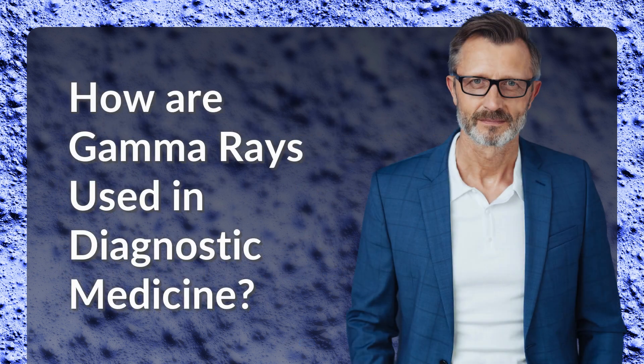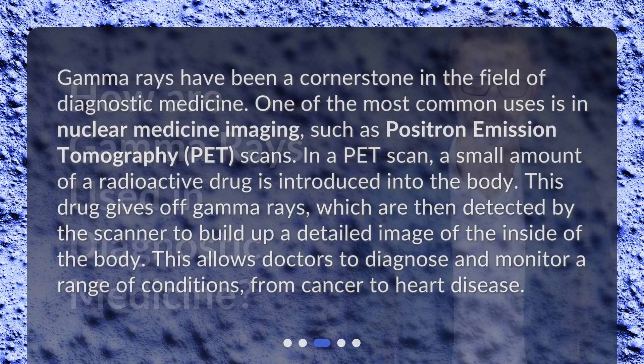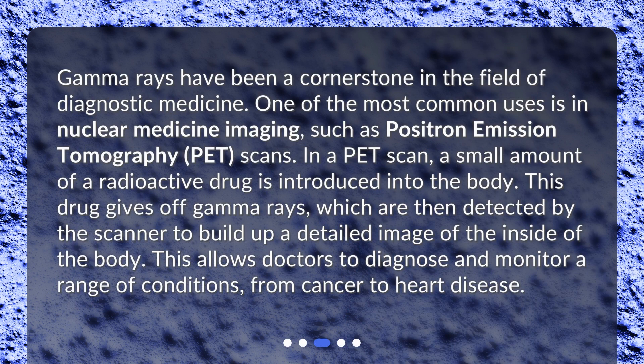How are gamma rays used in diagnostic medicine? Gamma rays have been a cornerstone in the field of diagnostic medicine. One of the most common uses is in nuclear medicine imaging, such as positron emission tomography scans. In a PET scan, a small amount of a radioactive drug is introduced into the body. This drug gives off gamma rays, which are then detected by the scanner to build up a detailed image of the inside of the body. This allows doctors to diagnose and monitor a range of conditions, from cancer to heart disease.